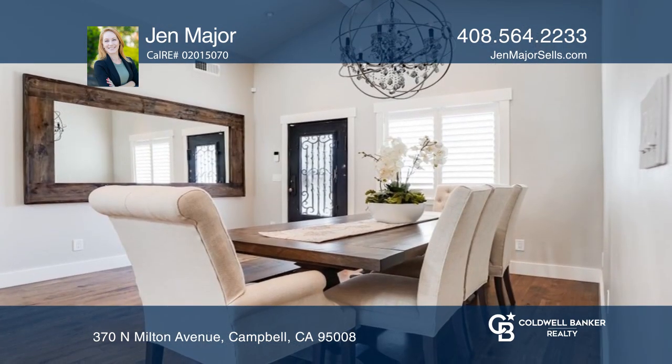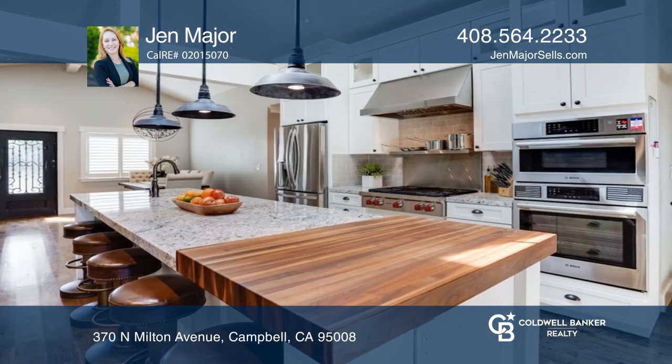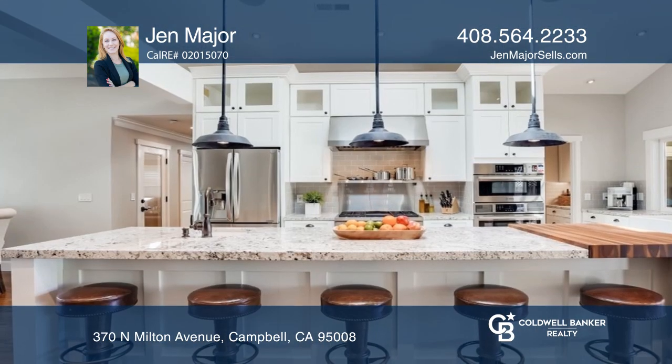This move-in ready home showcases an updated chef's kitchen with Wolf and Bosch appliances, a pantry, a large 12-foot island, and granite counters.